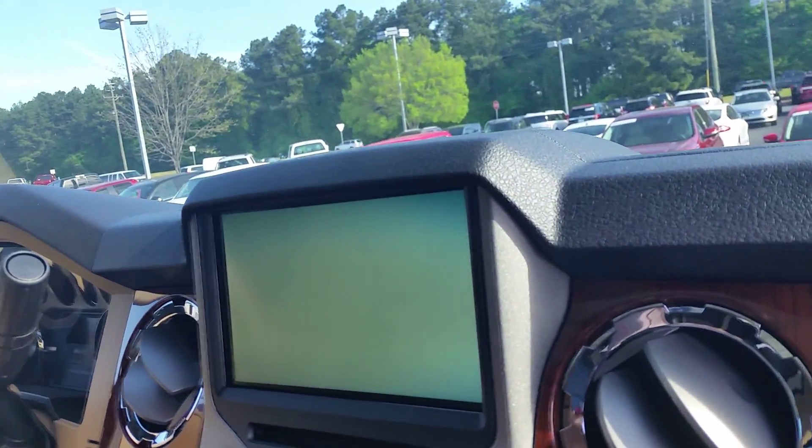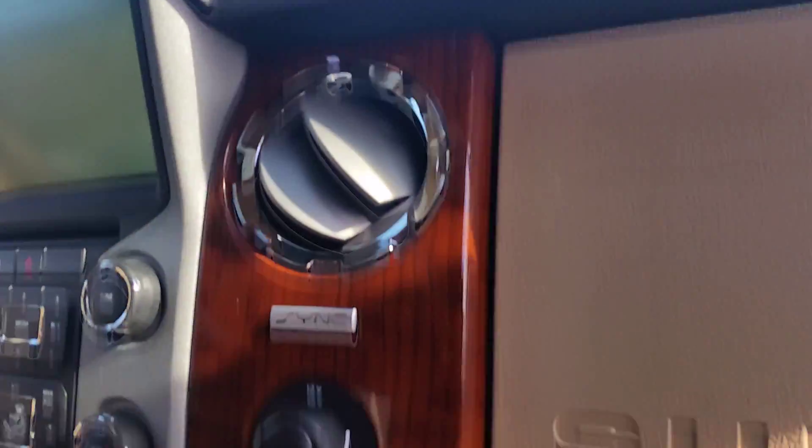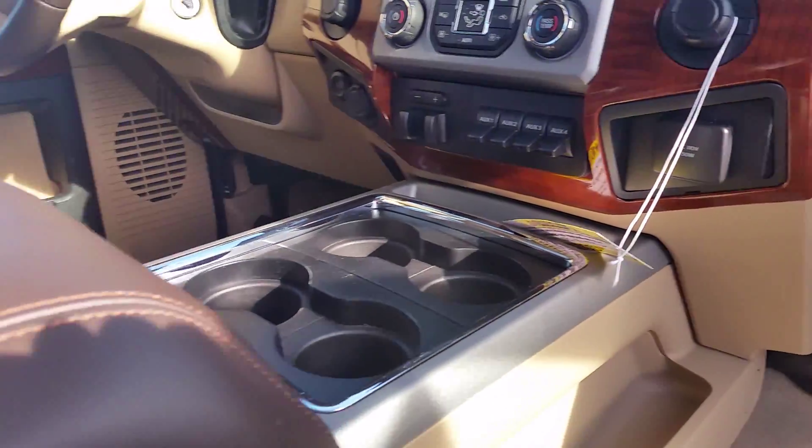Does it have a sunroof? Navigation? All right. Power sliding rear window.